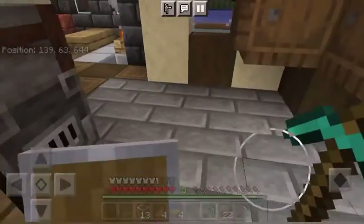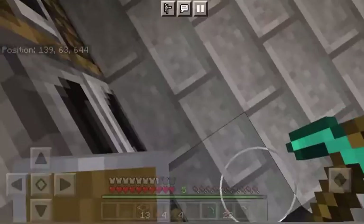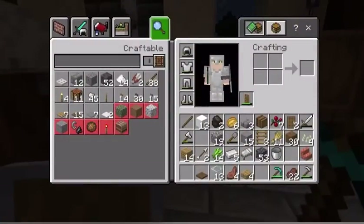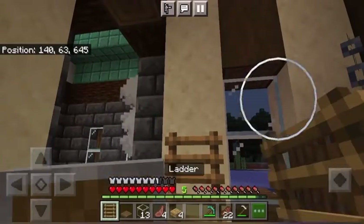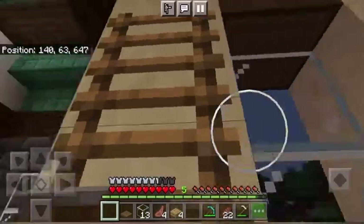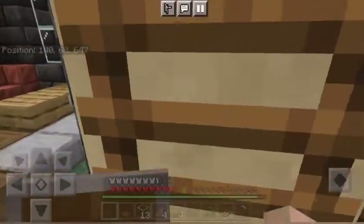Of course I'm going to need a bedroom, and the bedroom is going to go up here. So I'm going to put a ladder in, just climbing up here. We can definitely climb ladders, I promise.